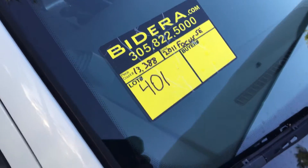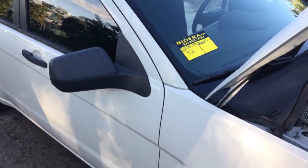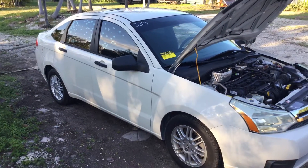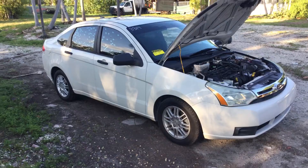Lot number 401 is a 2011 Ford Focus SE. This thing only has 13,000 original miles.